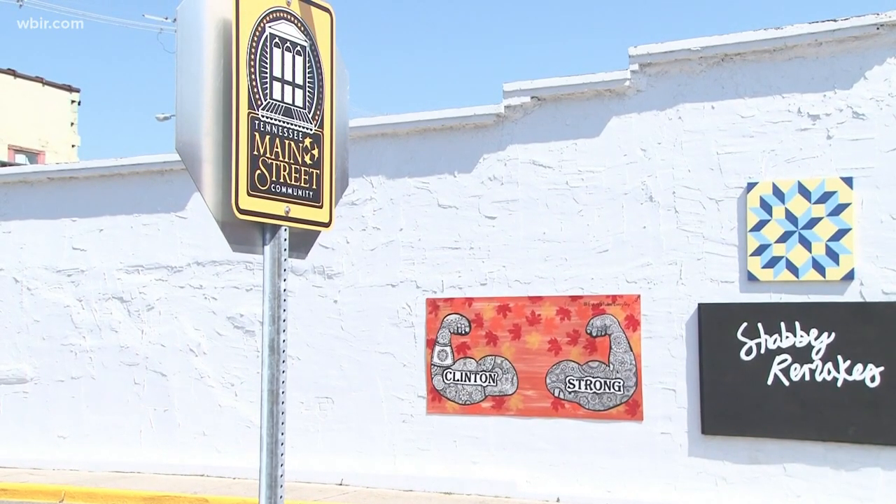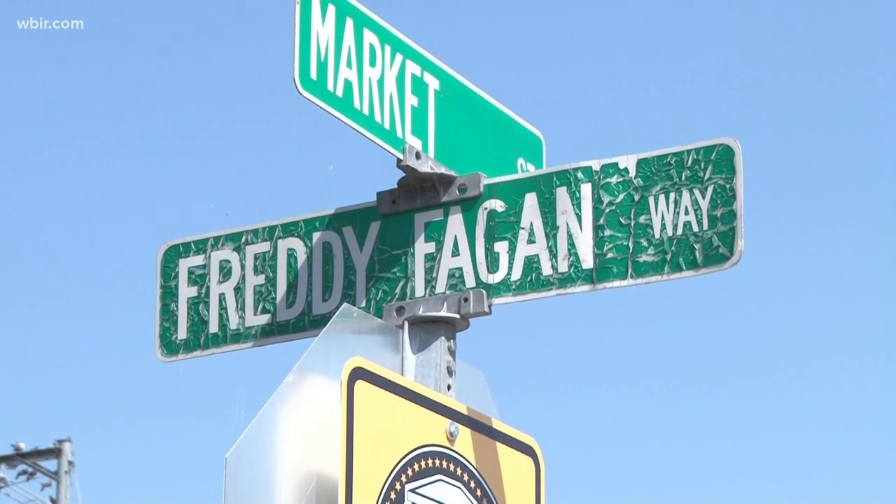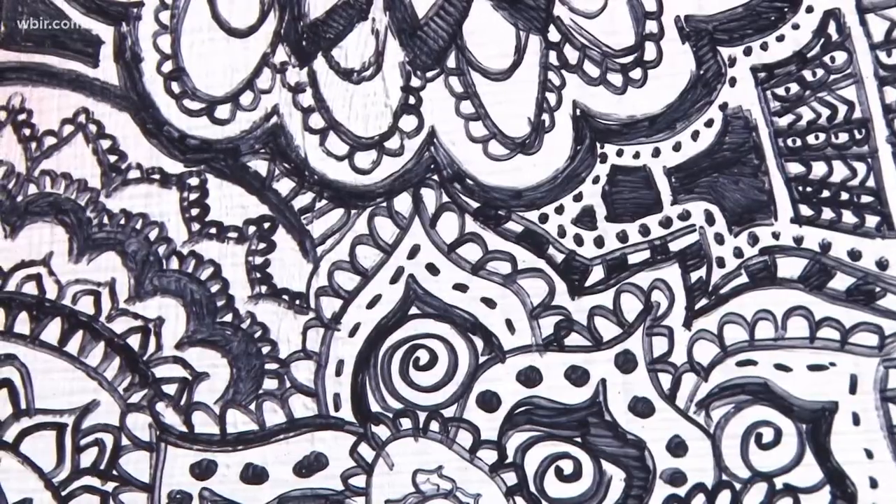Downtown Clinton, you might notice a new pop of art. The Clinton Strong mural was designed by two middle school students. The 8th graders say they wanted to showcase their craft and had fun spending time outside.